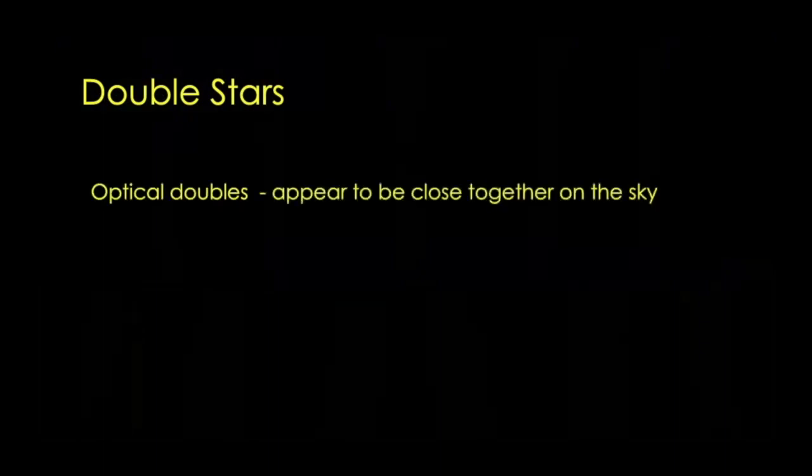Double stars. There are a couple of kinds of double stars. There are the kind that you can just see with your eyes — they're called optical doubles, and they are stars that appear close together on the sky. When you look out at the night sky, you're actually looking out into 3D. Each star is a different distance from us here on Earth. Optical doubles look like they're close together on the sky, but they could be two completely different distances apart out there in space.